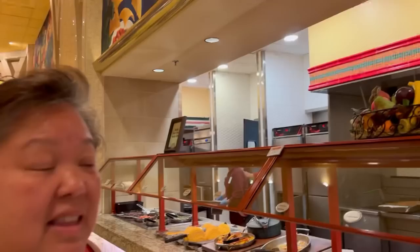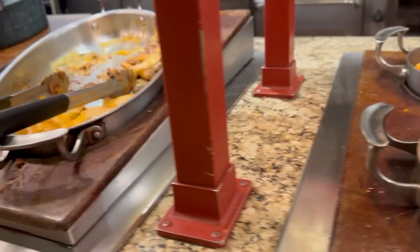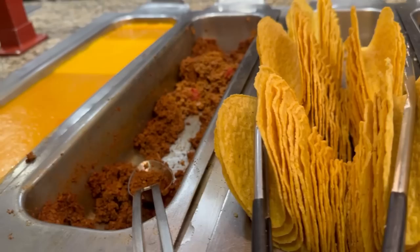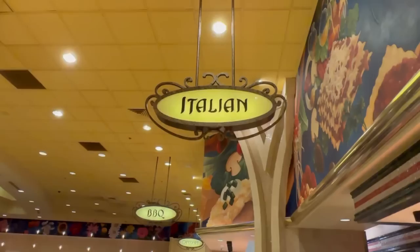This is the Mexican station. We have veggie enchiladas — they need a refill. Roasted corn and fried jalapeños, chicken zapata, fries, refried beans, beef and bean burritos, warm tortillas, beef fajitas — so you get your tortillas and make tacos or burritos. They also have taco shells, taco meat, chili sauce, and all your condiments: shredded cheese, lettuce, onions, tomato, salsa, and sour cream.